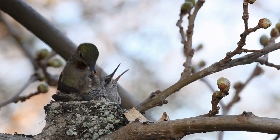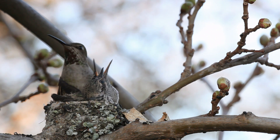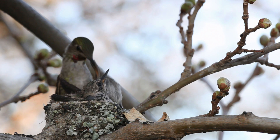The Anna's Hummingbird protects her nest by using camouflaged materials, building high up on thin branches that are harder to climb, and scaring intruders with the sound of her wings and aggressive dive bombing — though she will not always succeed.